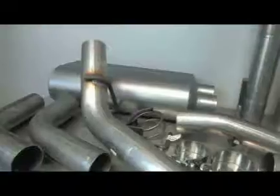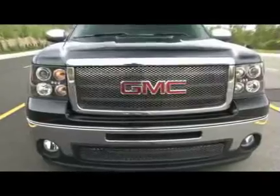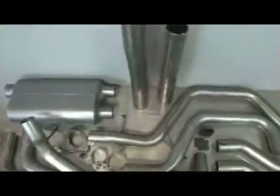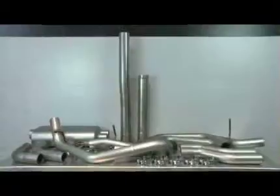Today, we're going to install this Flowmaster Force II cat-back system on our 2010 GMC Sierra, equipped with the Vortec 5.3 liter V8. We'll show you what type of engineering goes into an exhaust of this kind, as well as test the sound quality of this Force II cat-back exhaust system.